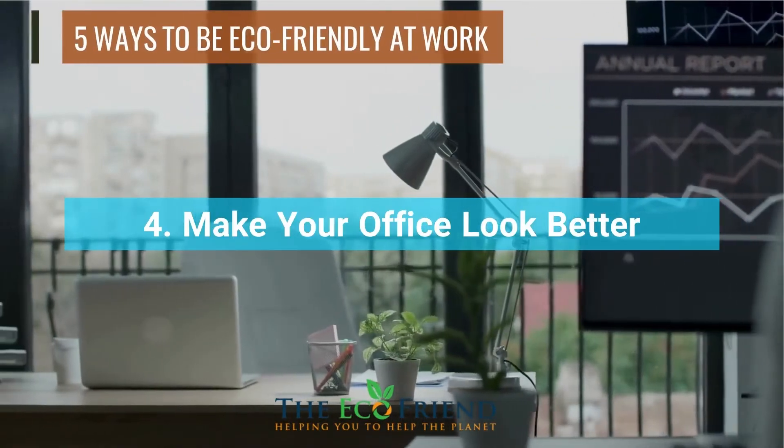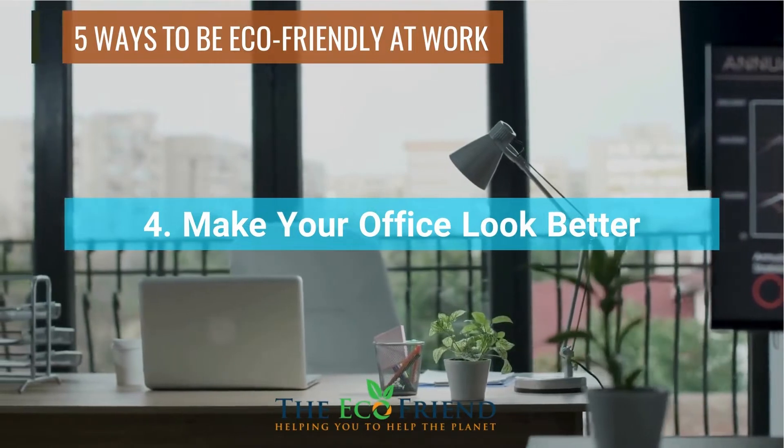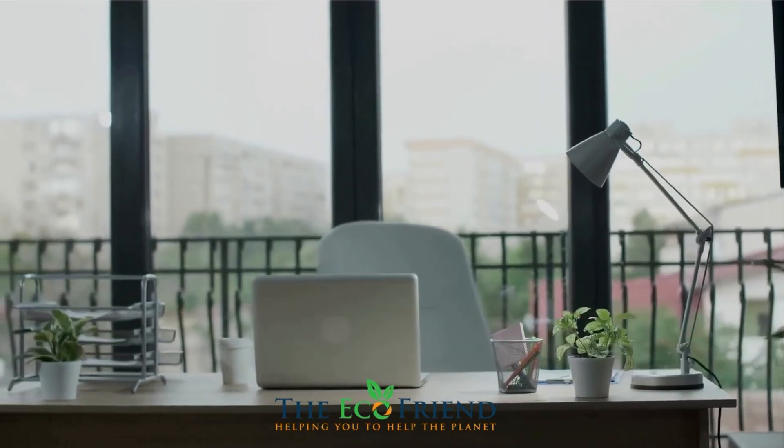Plant real plants all over your office and other indoor work areas. Carbon dioxide is absorbed by trees and plants, so having them inside makes the air cleaner. They also make everyone's lives more peaceful and enjoyable.